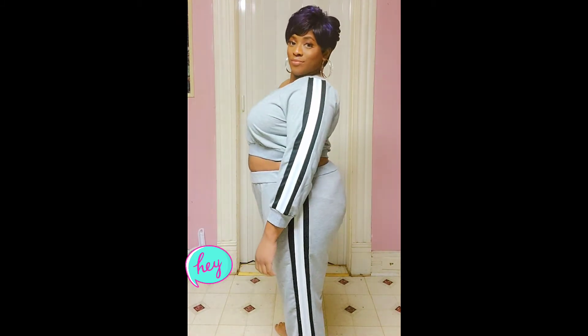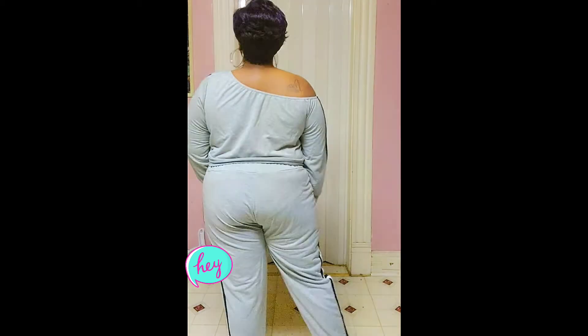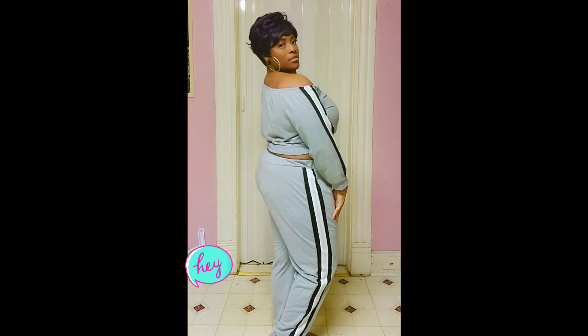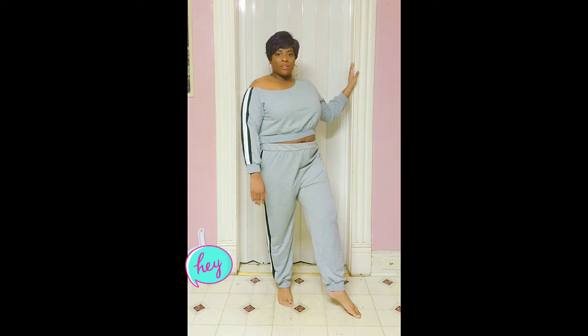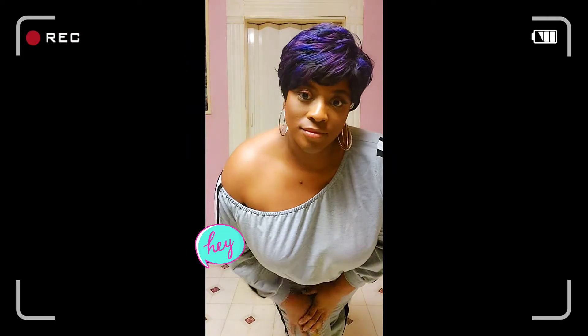sweatpants — say that five times fast — and it is in the size 2XL. This outfit I thought was very cute. I love the material because it was thick, it wasn't really thin, even though you can kind of see my underwear lines through a little bit. Other than that I liked it. I love the one shoulder look. The only downside is the way the bottom of the pants fit — I didn't like the cuff on there, it kind of made them seem shorter on me, and I just prefer a looser bottom on my pants and for it to be a tad bit longer.